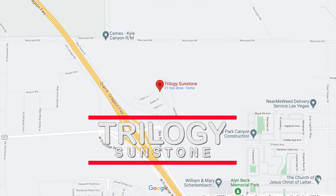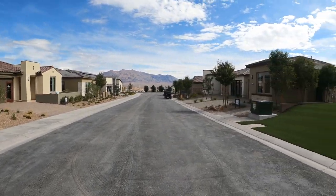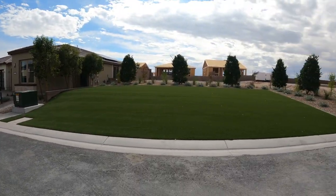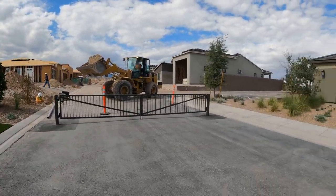It's called Trilogy at Sunstone by Shea Homes. They just opened the models two weeks ago, so I'm super excited to bring to you all the model home tours for this new community.